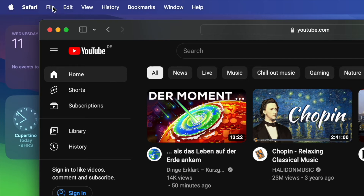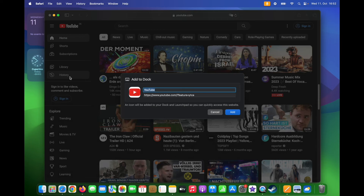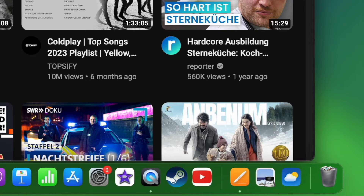On Safari, from File Settings, if you select Add to Dock, it will give you an option to name the app and the link of the website. It also shows the logo of the website. Now, if you click on Add, you will see this icon directly on your dock.